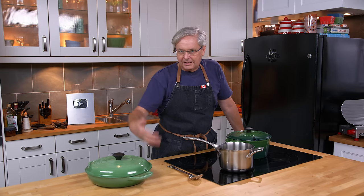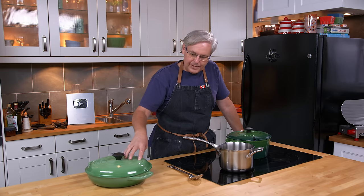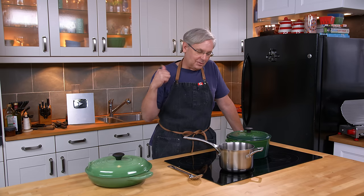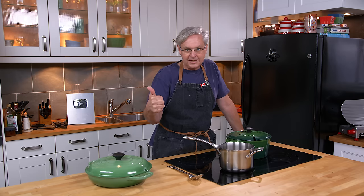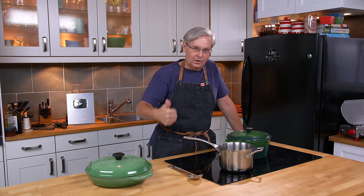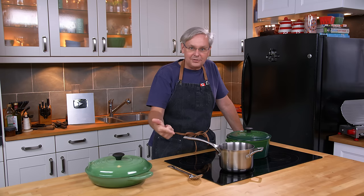Cast iron is great for throwing in the oven. But cast iron — bare or enameled — has some properties I absolutely can't stand. The main one is that they take a long time to heat up, and in some operations that time is too long. They also retain heat too long.